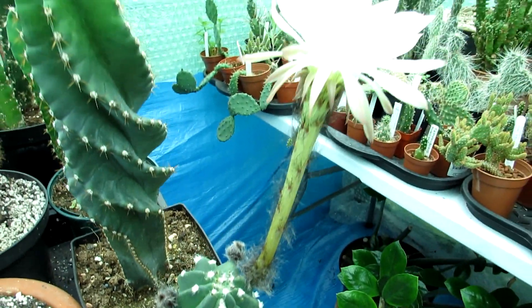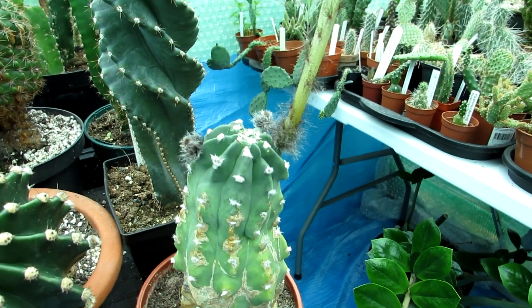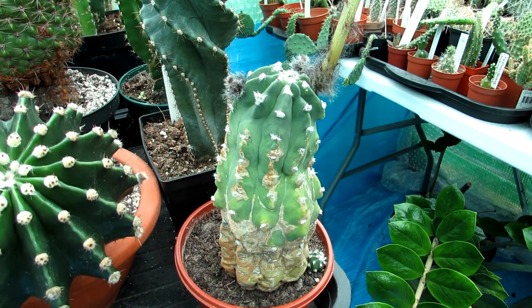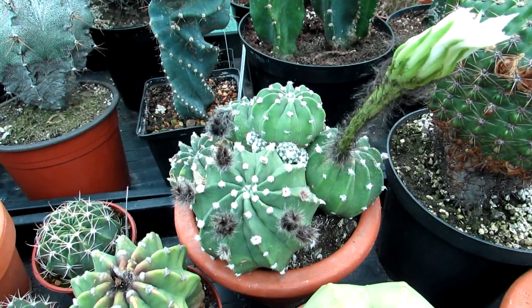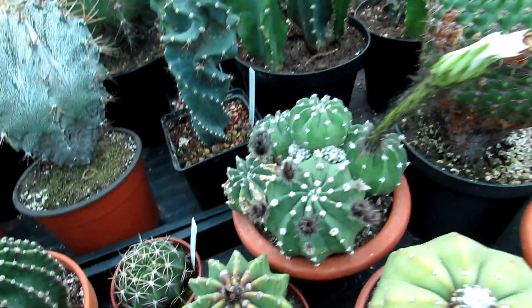This is the Echinopsis subdenudata cactus, commonly nicknamed the sea urchin or the domino cactus because of its appearance. We have a few different types of this variety in our collection, and it's always the little dots that explain why it's called the domino cactus.